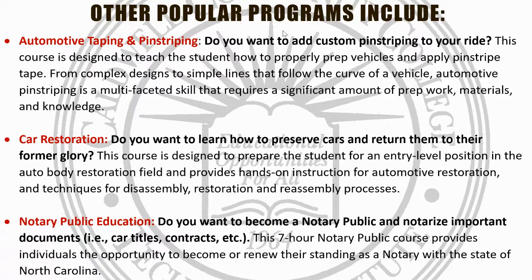Last but not least, notary public: a seven-hour, one-day course that provides you the opportunity to become a notary within the state of North Carolina. These classes fill up very fast — scheduled out a year in advance, and the next available class is probably three or four months out.